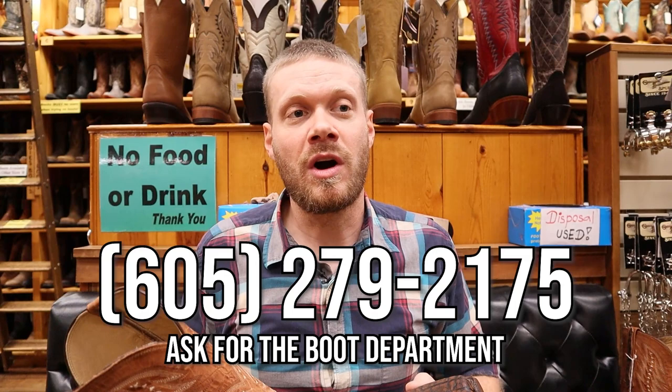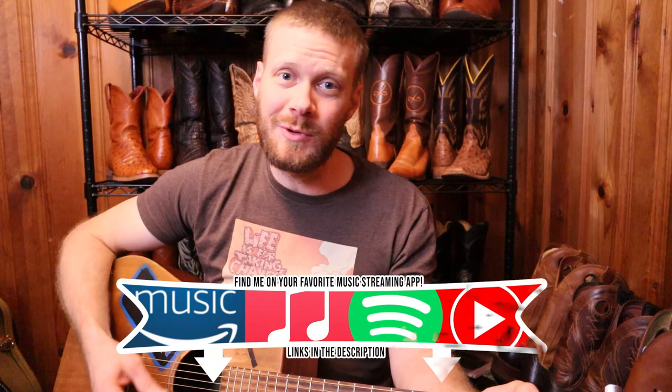You can call them here at the number on screen if you're not nearby and they can ship to you. I love you guys so much, thank you for watching today. Don't forget to subscribe, and I will see you next time — peace out, on safari in the toughest leather that can withstand any weather.